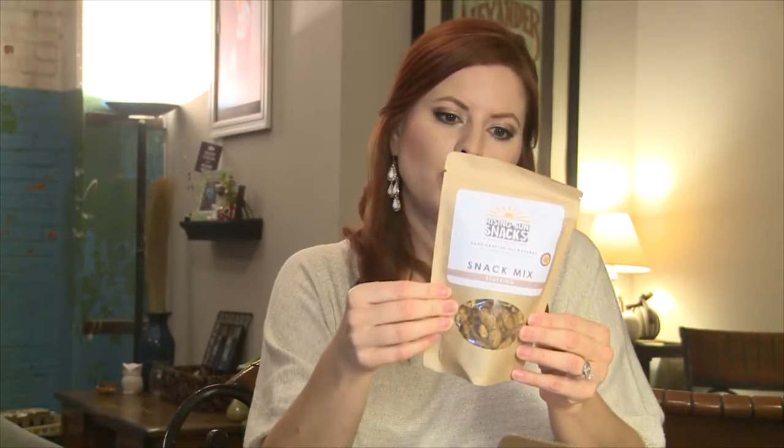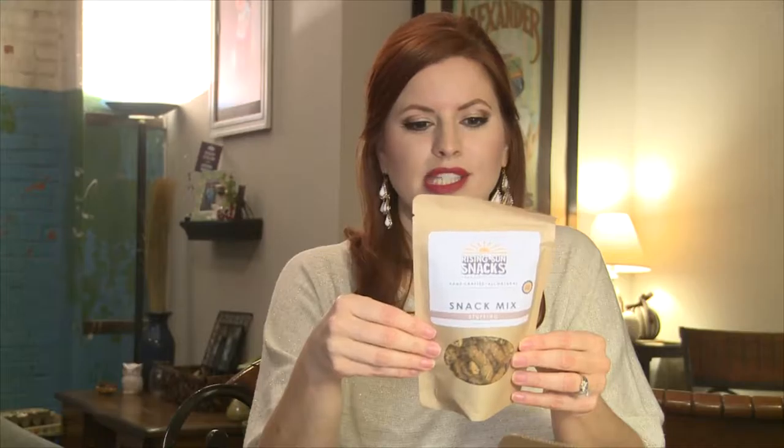Oh my god, stuffing snack mix! Almonds, multi-grain chips, sesame sticks, toasted corn, dressed with stuffing herbs. That's gonna be amazing for sure.